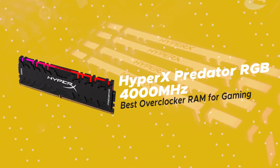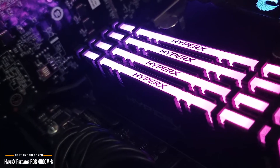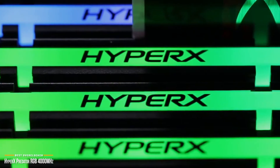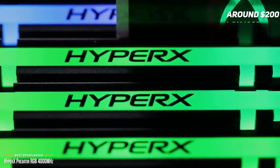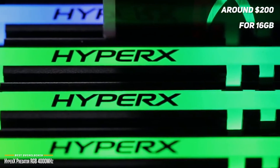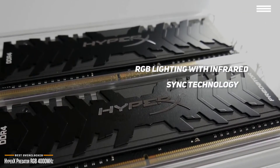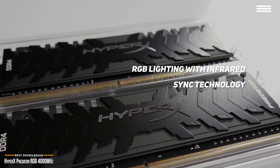This brings us to the HyperX Predator RGB 4000MHz, our choice for best overclocker RAM for gaming. There are a lot of big names in the memory market, but few are bigger than Kingston and their HyperX brand. Loved by system builders, gamers, and overclockers around the world, at around $200 for 16GB, the HyperX Predator 4000MHz hits the mark. Its chunky aluminum heat spreader ensures stable overclocking, and its RGB lighting with infrared sync technology gives you cable-free lighting sync.